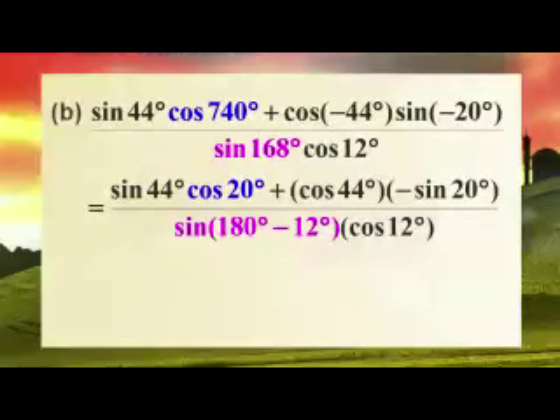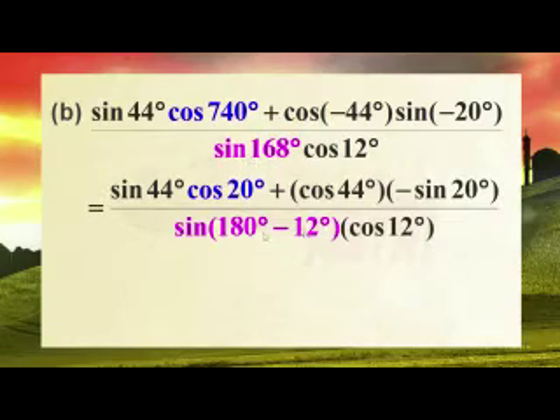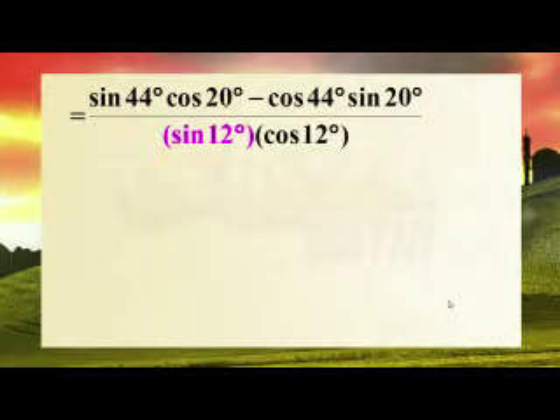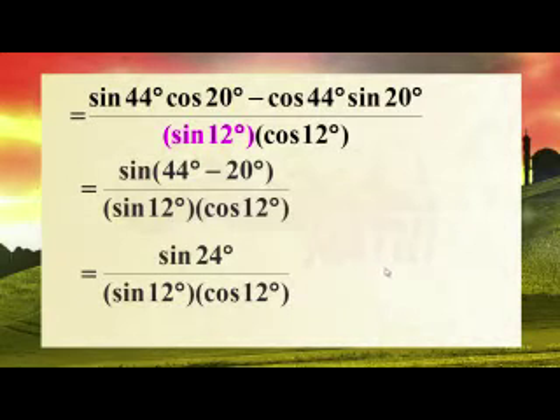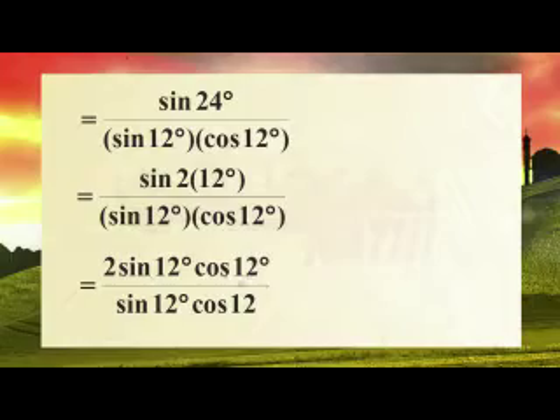Cos of a negative angle becomes positive cos. The sine of a negative — bring that negative out. And remember, 740 is an angle bigger than 360, so we reduce it down. Sine 168 — that's 180 minus 12. Then tidy this up: sine A cos B minus cos A sine B is sine A minus B, which gives sine 44 minus 20, which is sine 24. For the double angle: sine 24 is sine 2 times 12, which is 2 sine cos, and they all cancel.